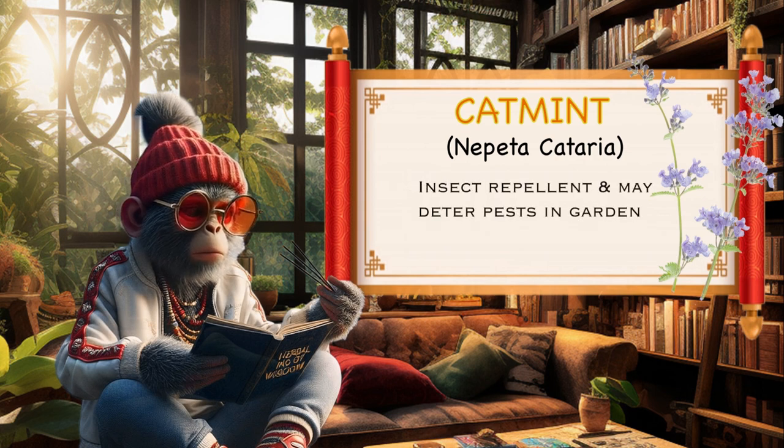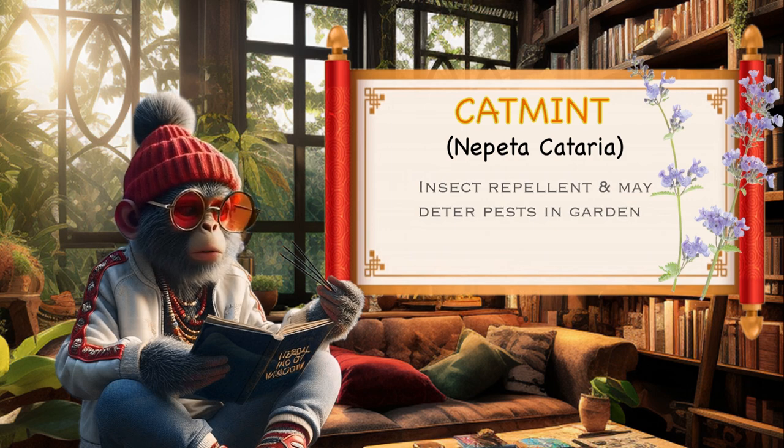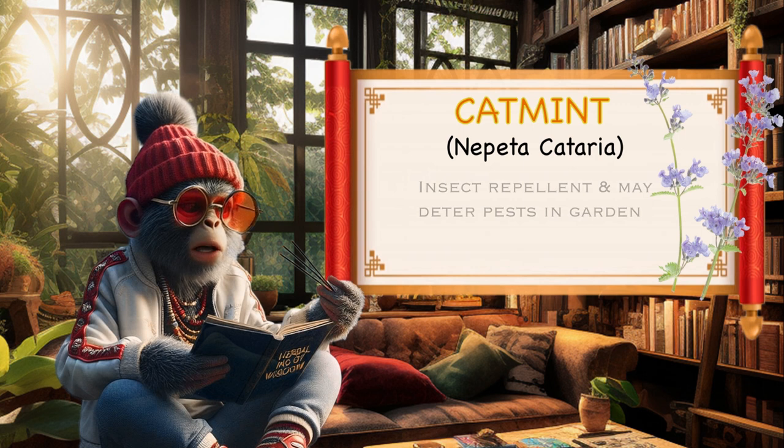Insect repellent. The strong scent of catmint can act as a natural insect repellent. Planting catmint in your garden may help deter certain pests, including mosquitoes and aphids.